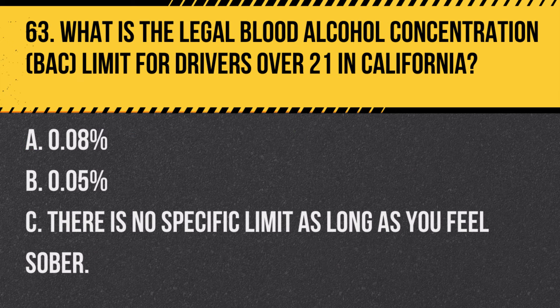Question 77. What actions are required when driving through a construction zone? A. Maintain your regular speed. B. Slow down, obey signs, and be alert for workers and equipment. C. Speed up to pass the zone quickly. Answer B. Slow down, obey signs, and be alert for workers and equipment. In a construction zone, it's important to reduce speed and be vigilant for the safety of workers and changing road conditions.